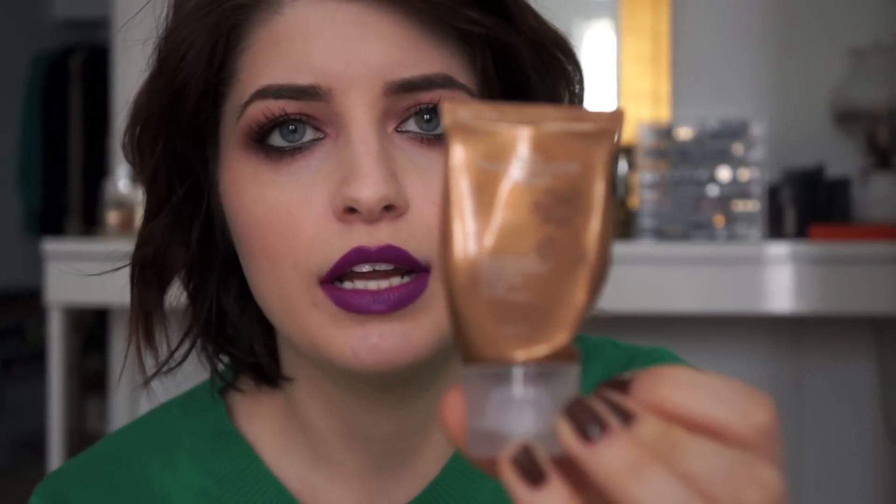I got this Acai Deep Conditioning Mask by Brazilian Blowout in one of my GlossyBoxes, and it was really good. I used it recently — I left it on my dry hair for about half an hour before getting in the shower. My hair was almost to the point of feeling greasy afterward, which I actually like nowadays because it means it's not dry.